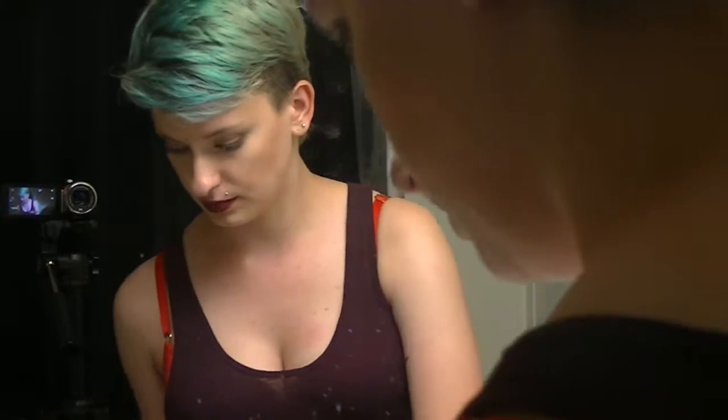Today I was wearing my Anastasia Liquid Lipstick, and that is really difficult to get off. So here I'm just taking some coconut oil and rubbing it all over my lips, and it makes me look like the Joker. That's fun. Why so serious?